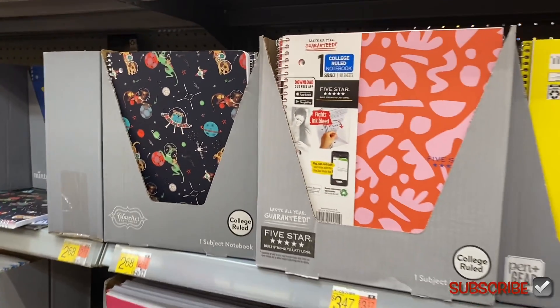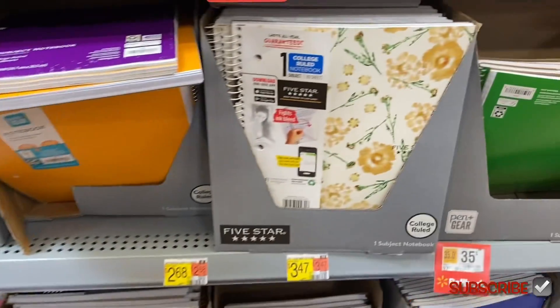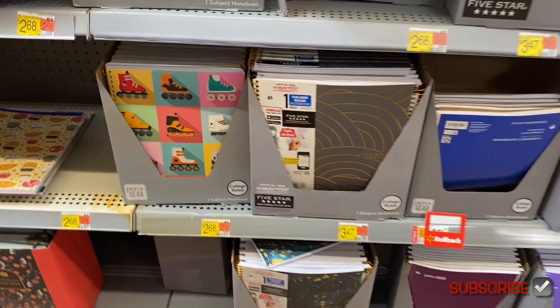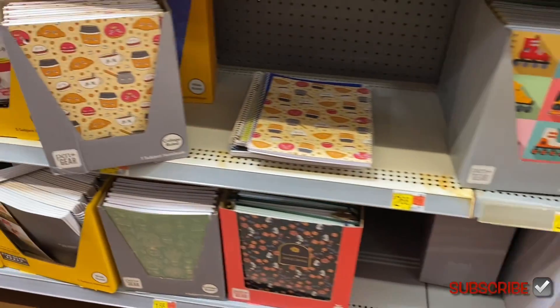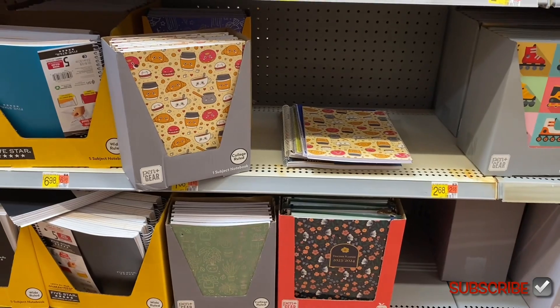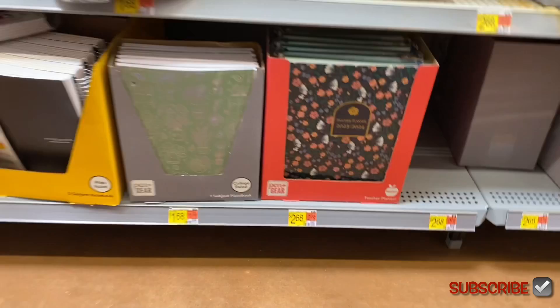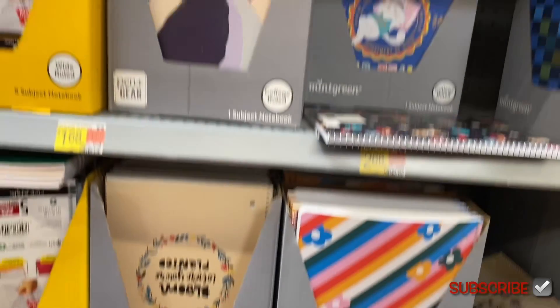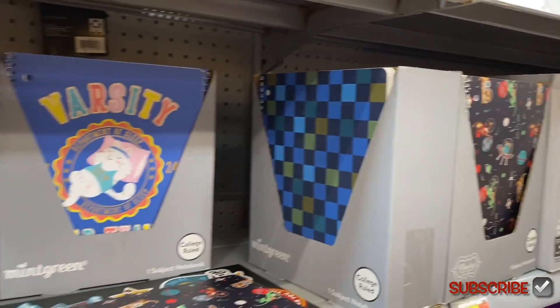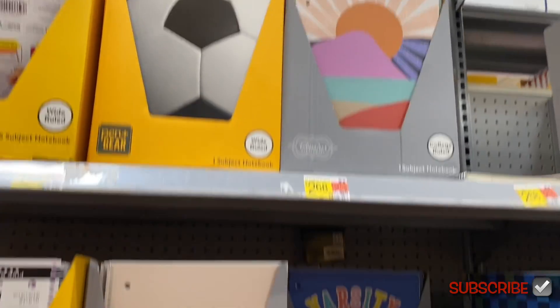Let me show you the different designs — they have flowers, solid colors, one with roller skates, one with a splatter pattern, one with coffee and donuts and bagels, flowers, one with plants, one with stripes and flowers, one that says 'Varsity,' one with gingham print, and one with like a soccer ball and an outdoor scene.